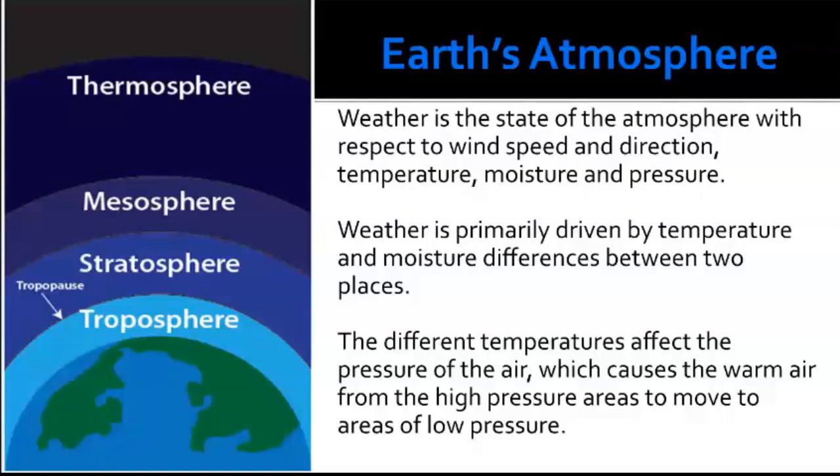Earth's atmosphere and weather is the state of the atmosphere with respect to wind speed, direction, temperature, moisture, and pressure. Weather is primarily driven by temperature and moisture differences between two places — for example, here in Virginia right now it's cold, with an overnight low in the 30s and a freeze warning for the flowers we just planted.